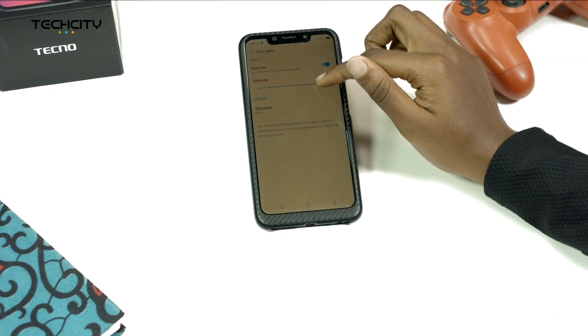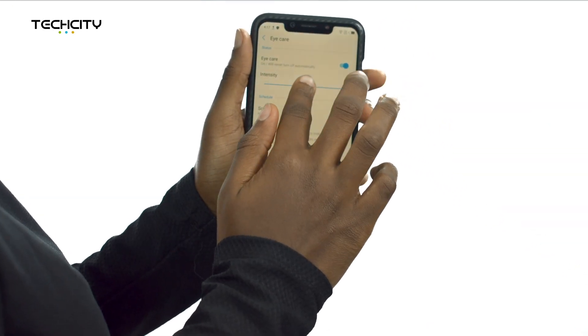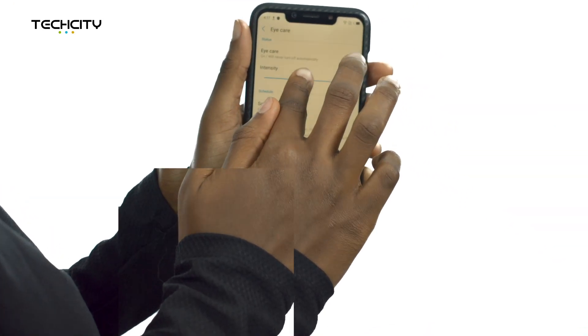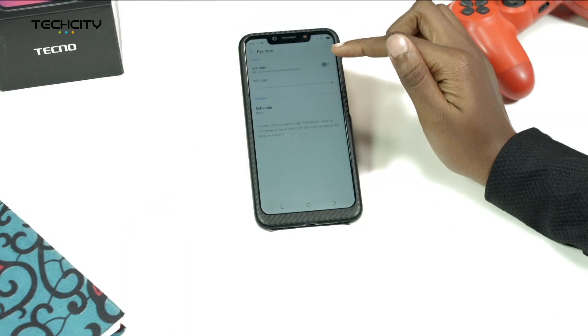Number 1: Eye Care. This feature basically makes it easier to look at your screen or read in dim light, and may help you to fall asleep more easily. To get Eye Care, go to Settings, Display, and tap on Eye Care.